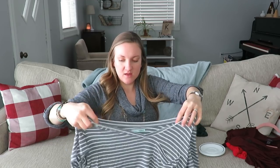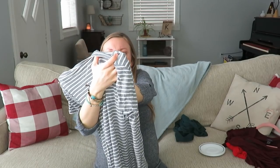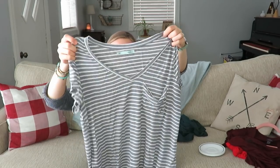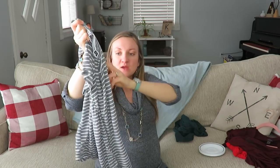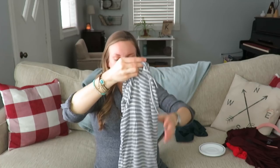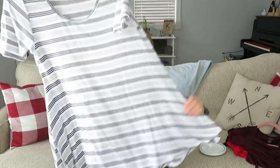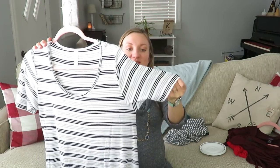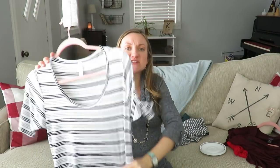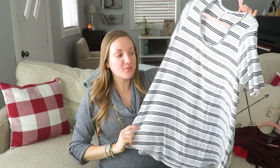This one was also on the two-for-one dollar rack. It is a Maurices — definitely fits me now, another v-neck with a pocket. I like the look of the gray and white stripe; very casual, very loose. This was another two-for-one — I already have it hanging. It's a LuLaRoe shirt and it's a small. I'm normally a medium, but it is very long, flowy, and drapey. It fits well over my tummy now too, and the sleeves are not too tight. Who could pass up 50 cents for a LuLaRoe shirt, especially one that fits when you're pregnant?